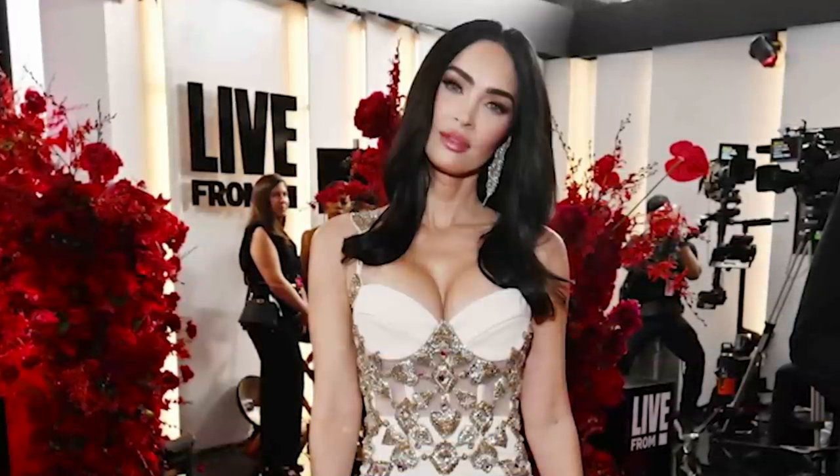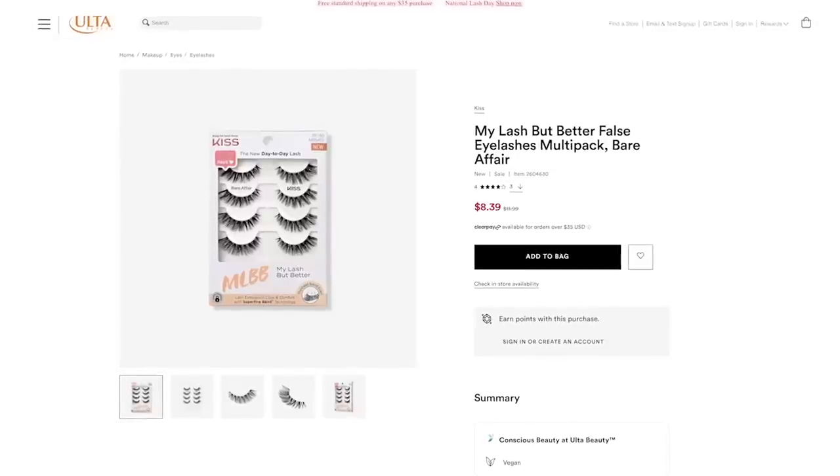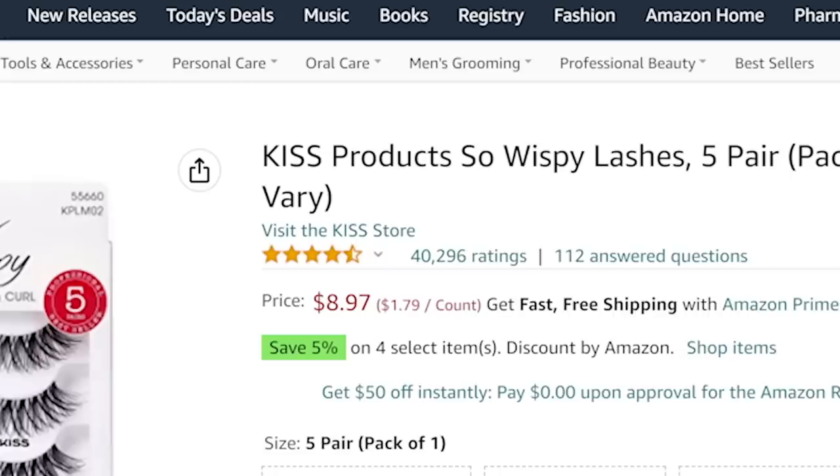Now we come to the last product that Megan wore to the 2023 Grammys that really made her stand out — and that item is only $12. I'm actually wearing it myself right now. Can you guess what it is? It's these lashes. Megan wore these $12 false eyelashes by Kiss Lashes called Bare Affair to the 2023 Grammys and she literally stole the show with her long wispy look. It really gave her that elegant Hollywood glamour look. These eyelashes have over 40,000 reviews on Amazon, a fast growing cult following, and they're loved for their natural but enhanced look and ease of wear. I found them really easy to put on and I'm not a person who has an easy time with false eyelashes, so I 100% recommend these.